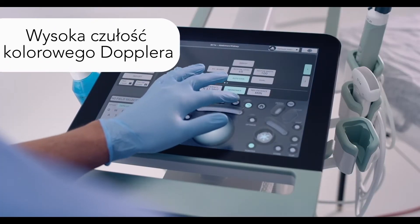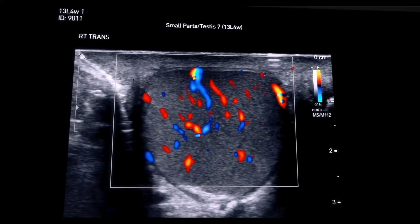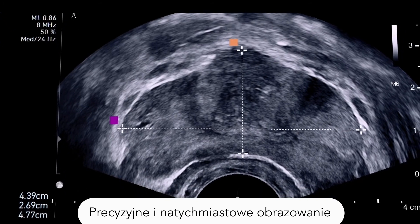Sensitive colored Doppler helps to visualize blood flow, and auto gain provides superb images instantly — no adjustment needed.